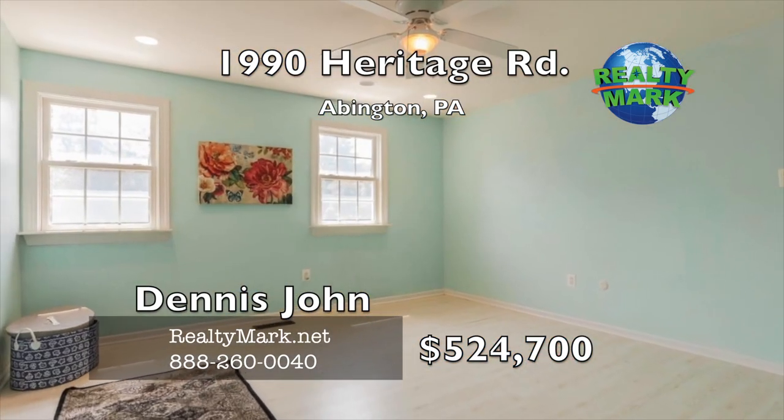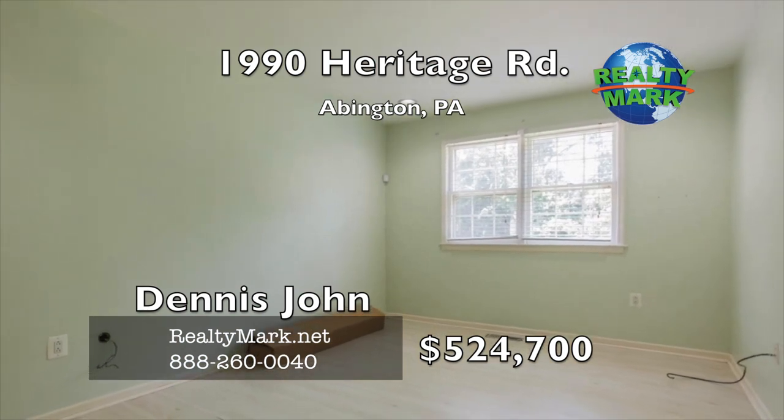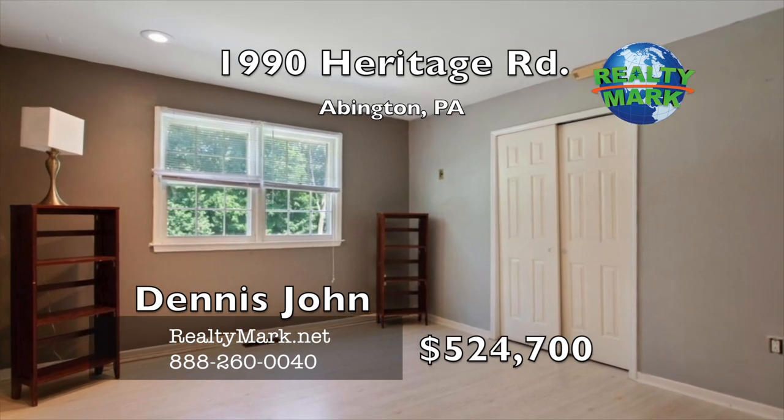Plus a two-car garage, also with custom shelves, rounds out this well-appointed home. Enjoy the highly rated Abington School District and easy access to buses and regional rail lines. Call Dennis John for more information.